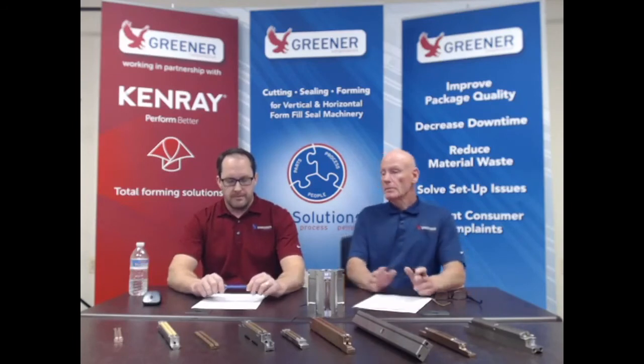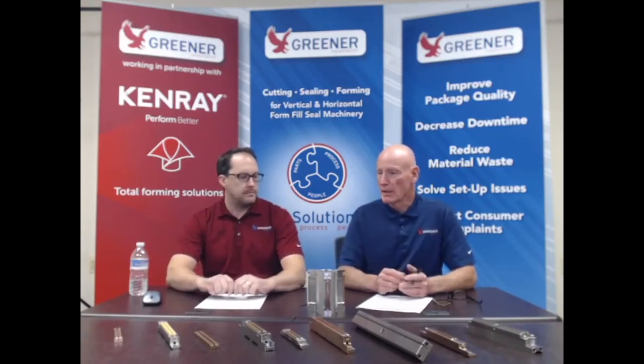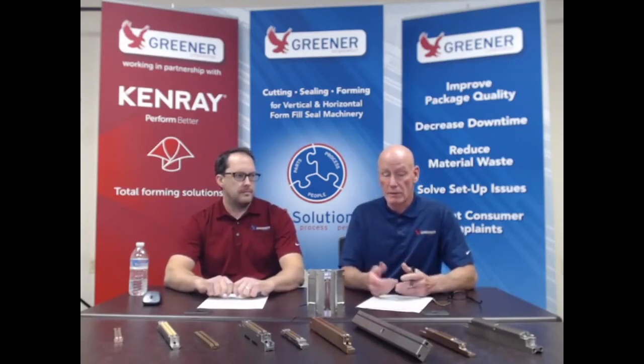The last item on our list is film trials. Everyone is looking at cost savings through seal reduction, but savings can also come in the form of thinner films or different films. Everyone is also looking for more environmentally friendly films, and you want to make sure your trials are successful — that's where Greener Corporation can help by supporting your film trials.